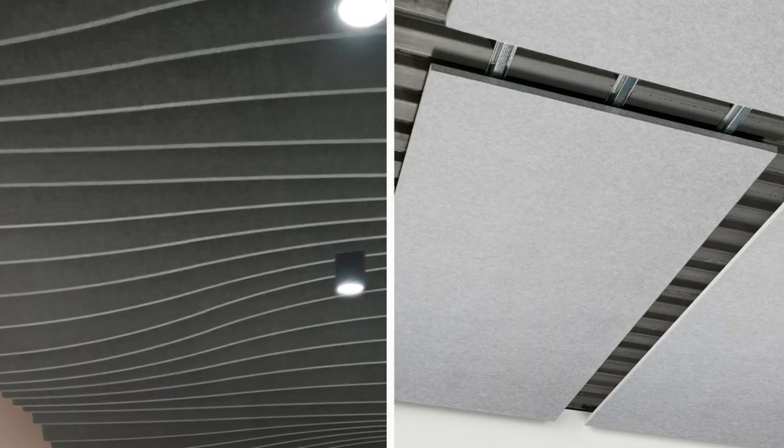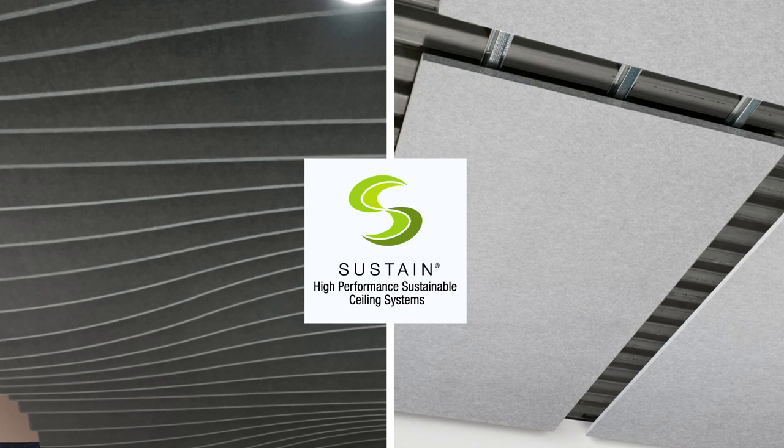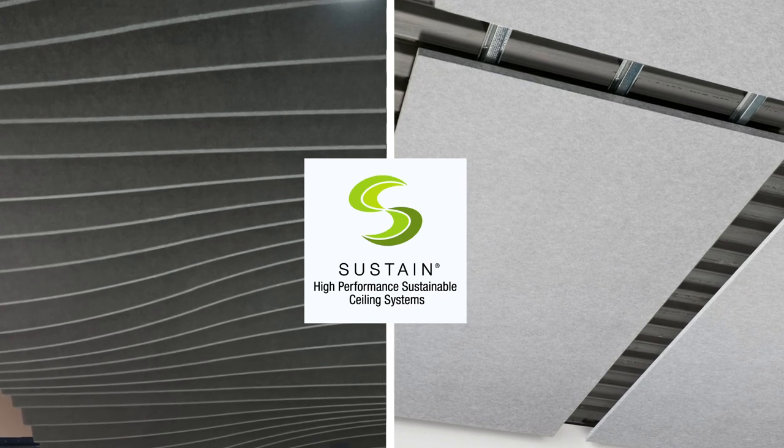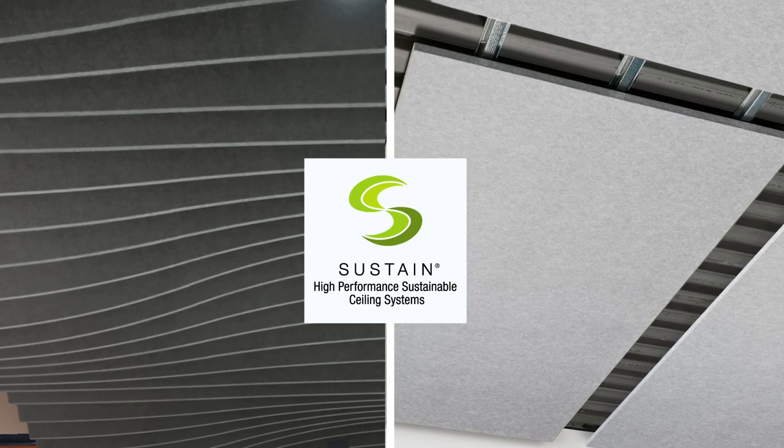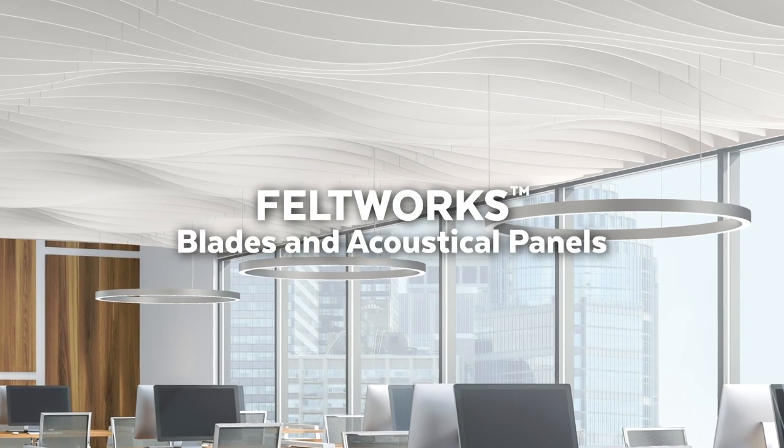Both Feltworks Blades and Feltworks acoustical panels are part of the Sustain portfolio, meeting the industry's most stringent sustainability standards. Our Feltworks family can help you transform mundane to modern and bring quieting warmth to your designs.